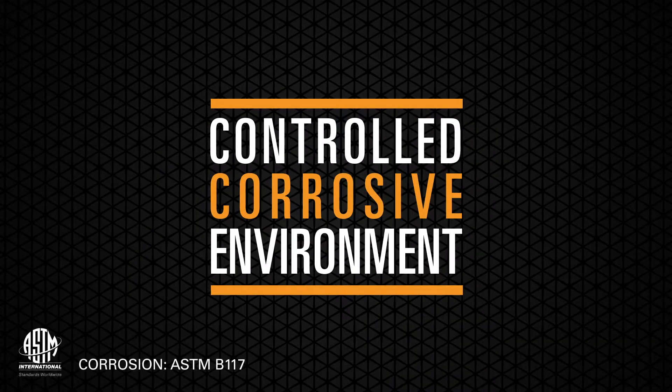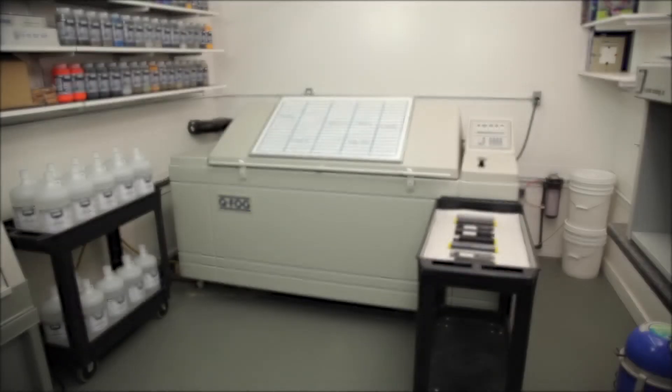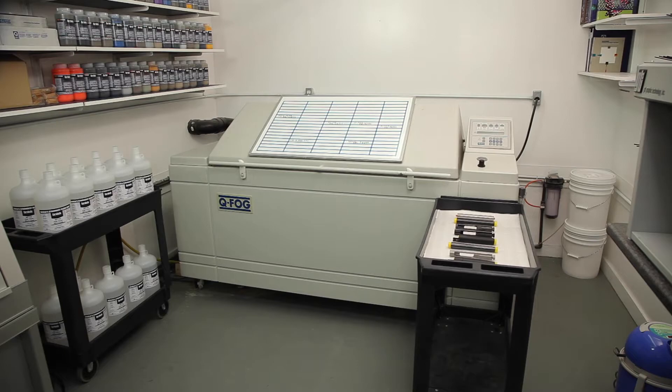According to ASTM B117-03, the corrosion test provides a controlled corrosive environment which has been utilized to produce relative corrosion resistance information for specimens of metals and coated metals exposed in a given test chamber.